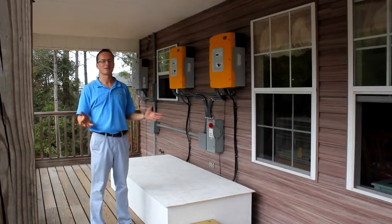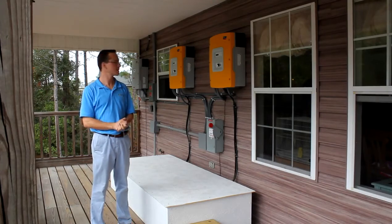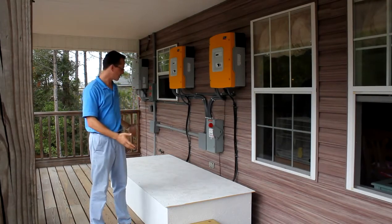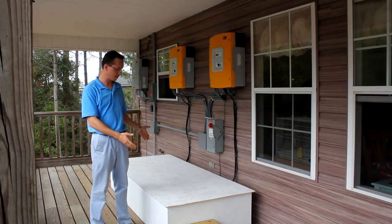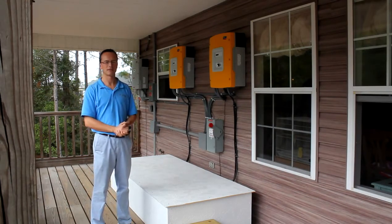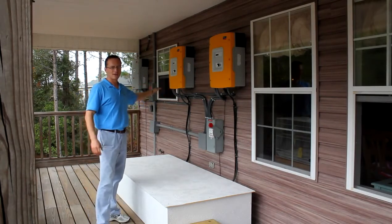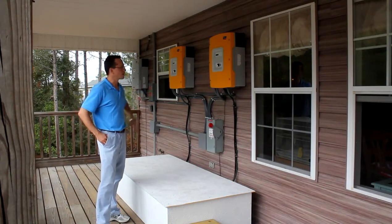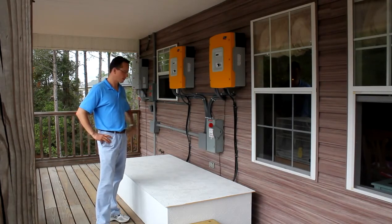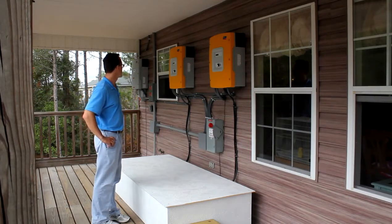This is the switchgear for an 8.46 kilowatt battery backup and grid-tied solar system. We have a 2,700 amp hour battery backup, consisting of 12 225 amp hour batteries. These two yellow units here are the Sunny Islands 5048. Each one is capable of producing 5,000 watts from the batteries — these are battery inverters and chargers at the same time.